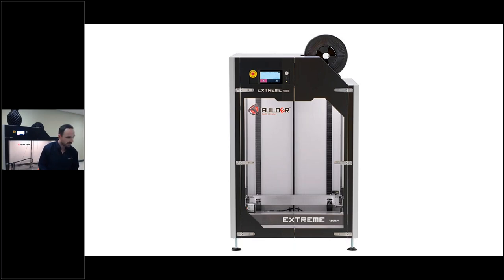In terms of the slicer — the software that comes with Builder 3D — it is an open source, very intuitive and easy-to-use software called Simplify 3D, which is the open source platform compatible with the Builder 3D printer. And in terms of connections, you have WiFi and also USB as connection options.